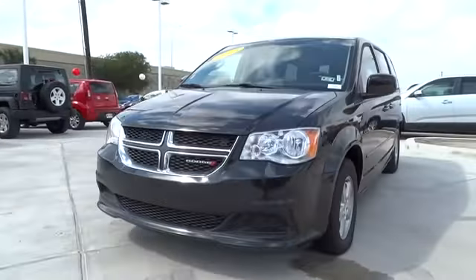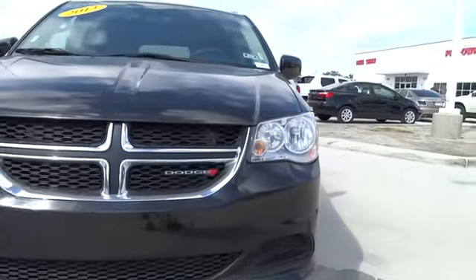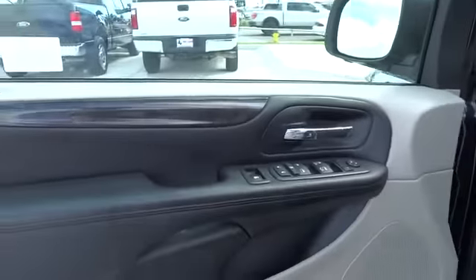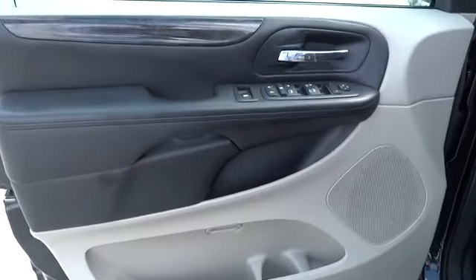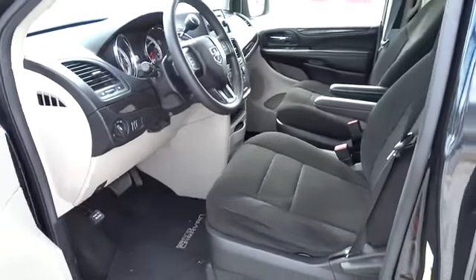This vehicle has less than 35,000 miles. Here are some of this vehicle's great options: anti-lock braking system, traction control, stability control, steering wheel audio controls, power steering, adjustable steering wheel, floor mats, keyless entry, cruise control, aluminum wheels, and six-speed automatic transmission standard, four-wheel disc brakes.